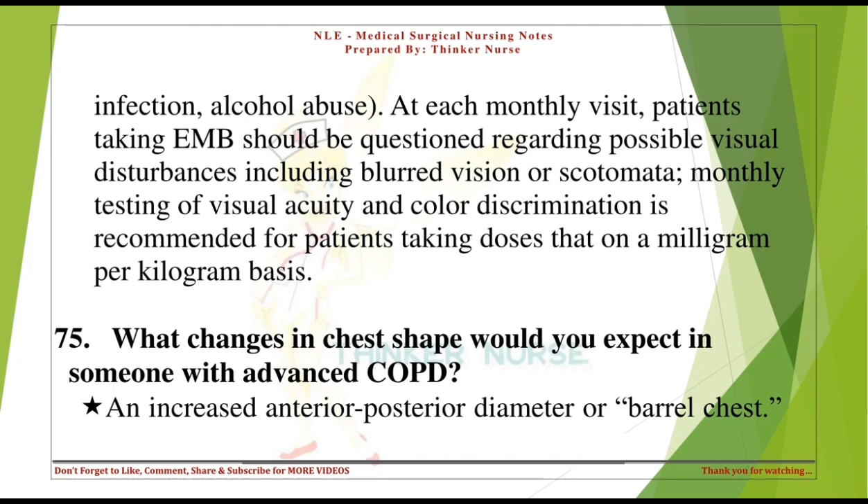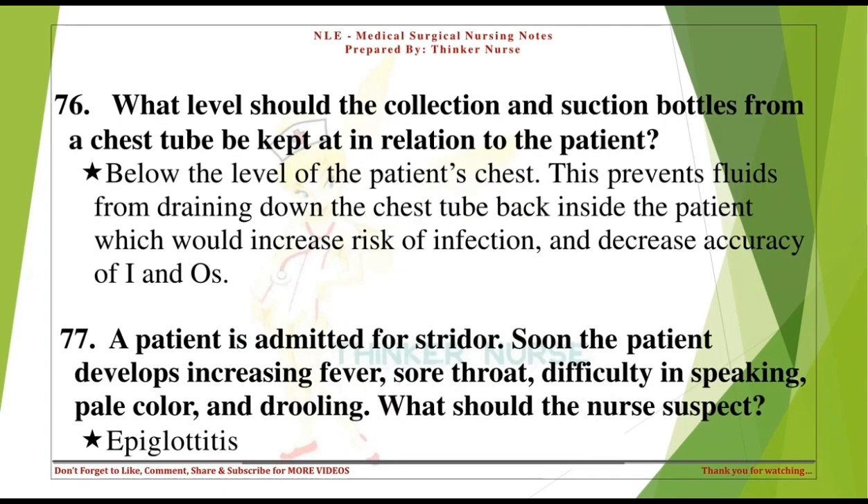What changes in chest shape would you expect in someone with advanced COPD? An increased anterior-posterior diameter, or barrel chest. What level should the collection and suction bottles from a chest tube be kept at in relation to the patient? Below the level of the patient's chest. This prevents fluids from draining back inside the patient, which would increase risk of infection and decrease accuracy of I&Os.